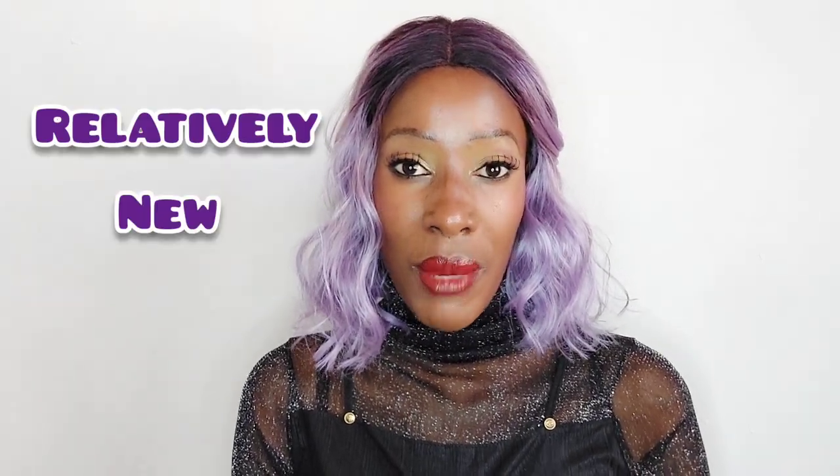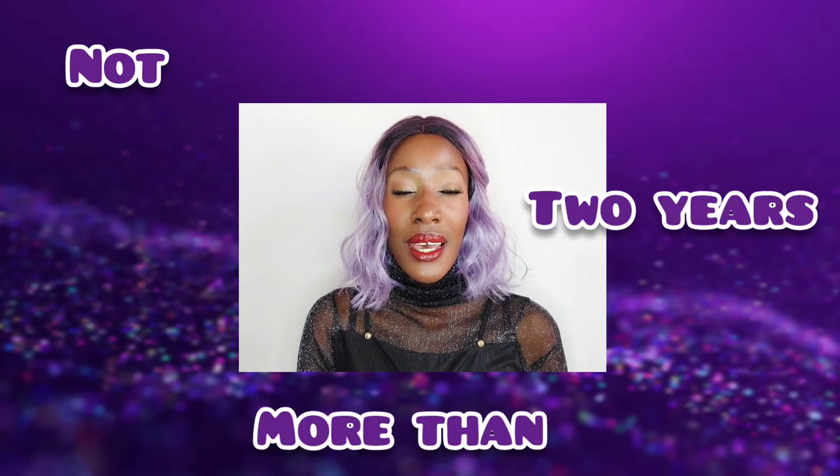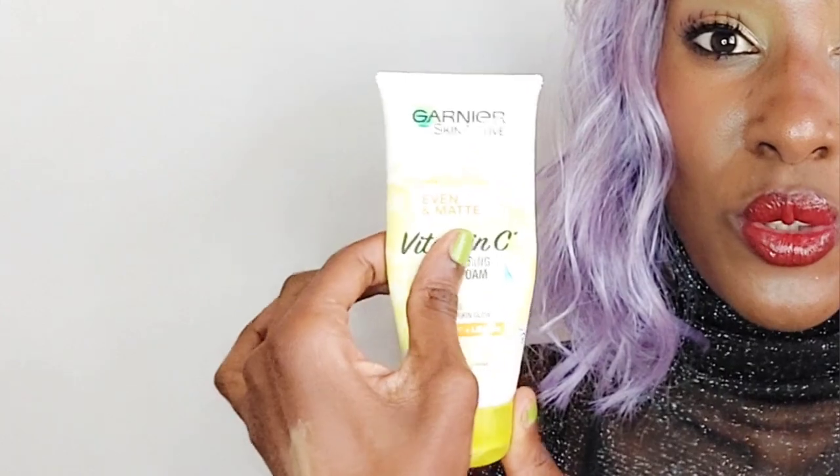This is a relatively new product in the market. I'm not sure exactly when the Ghania Vitamin C Cleansing Foam launched, but I'm 100% sure it's not more than three years old — this range is relatively new. Make sure you're subscribed, like the video, and let's get into the review. This is my product, and as you can see it's almost over — I've used it, there's very little left inside.